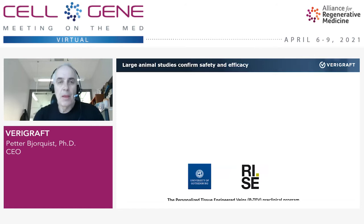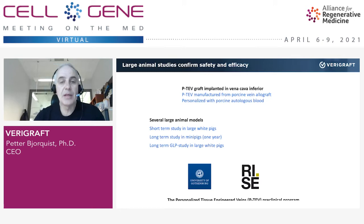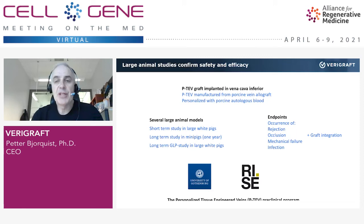To cut a long pre-clinical story short, we have confirmed safety and efficacy in large animals, together with two good partners: University of Gothenburg and RISE, which stands for Research Institute of Sweden. We now introduce our first product candidate: the Personalized Tissue Engineered Vein, PTEB. We introduce these grafts in animals the same way we would in humans in the future. We have done this in several large animal models — short-term acute studies and long-term studies, both in mini pigs and large pigs — specifically looking for rejection, occlusion, mechanical failure, and infection, which are the most important potential side effects of vascular replacement therapies. We also look at how well these grafts are integrated into the animals.